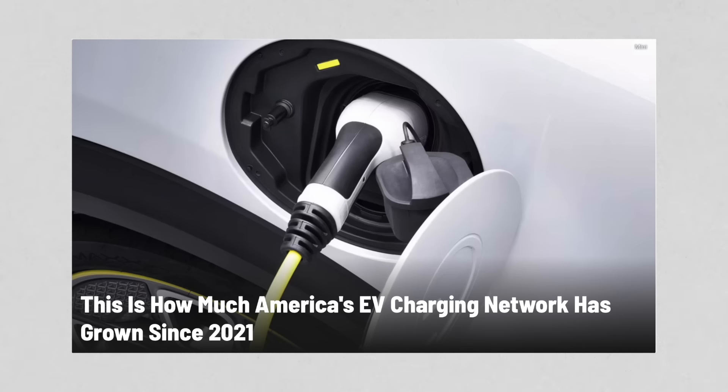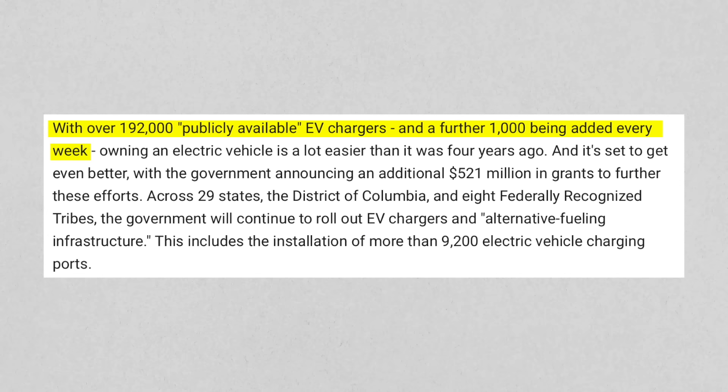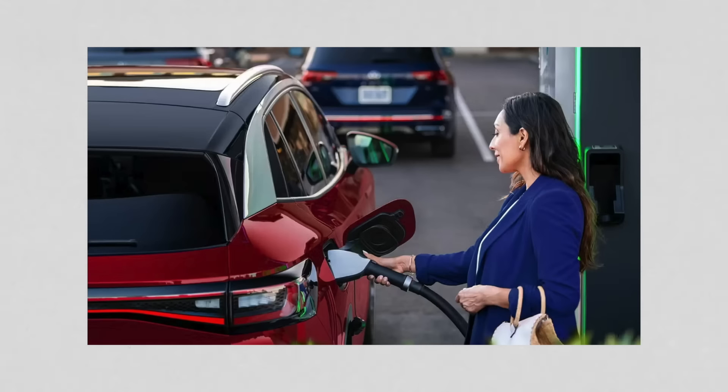A new report from the Department of Transportation says EV charging stalls have doubled since 2021. In just the past three and a half to four years, there are now 192,000 EV charging stations in the US, with a thousand more being added every single week. This comes in with a $520 million grant that was in place, and another 9,000 stations are expected to be rolled out as well.